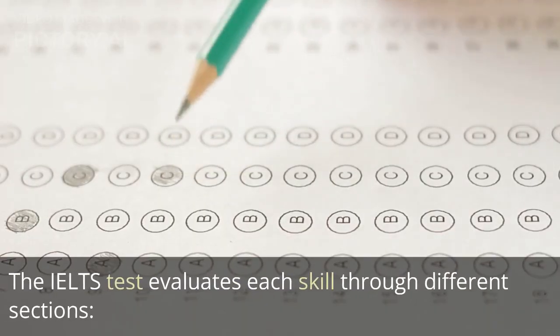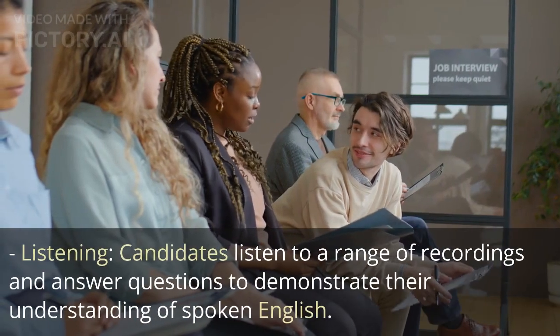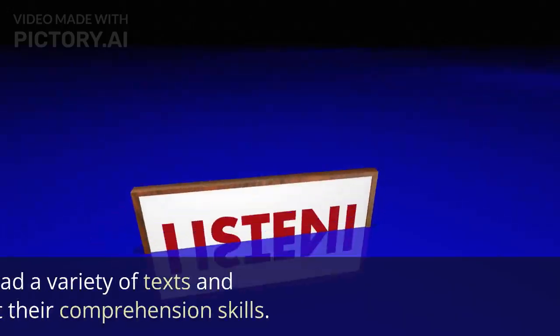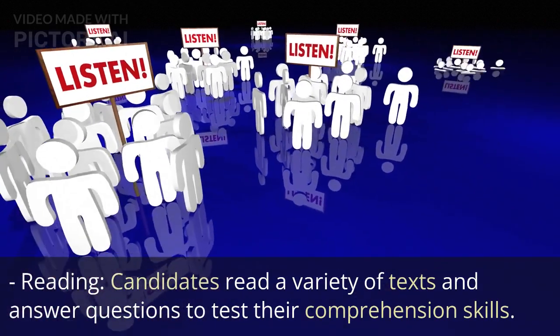The IELTS test evaluates each skill through different sections. Listening: candidates listen to a range of recordings and answer questions to demonstrate their understanding of spoken English. Reading: candidates read a variety of texts and answer questions to test their comprehension skills.